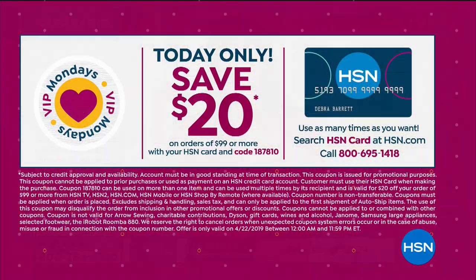This is the perfect time if you have the HSN card — we have a great promotion running today. For every $99 that you spend, we'll give you $20. This is a multiple-use coupon — you can use it as many times as you want throughout today only.